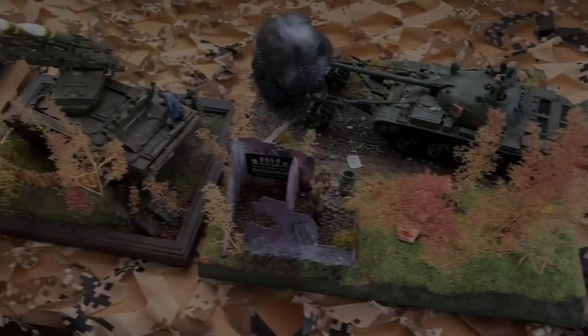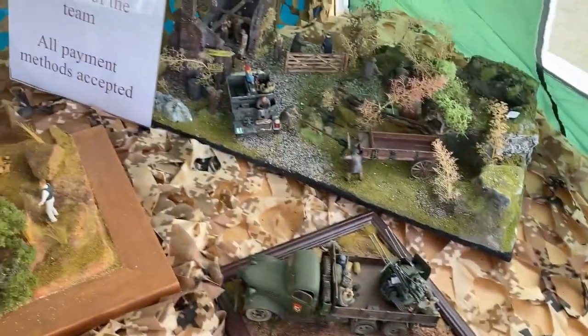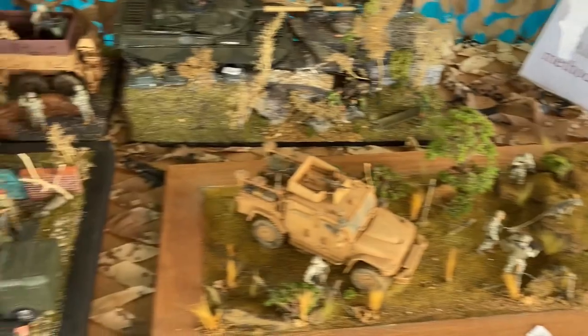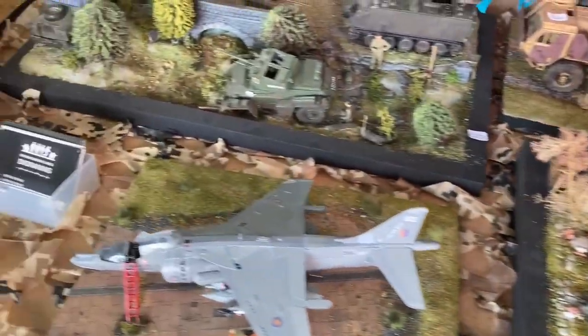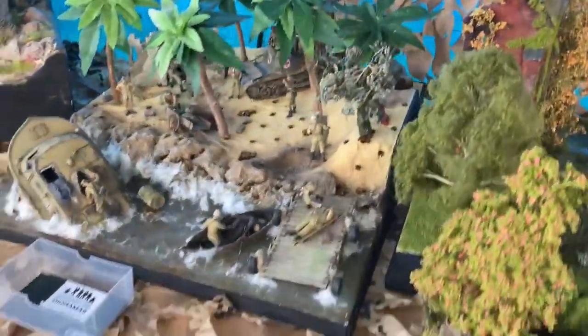There was simply so much to see. One of the things that always grabs my attention at these displays are the models and the dioramas. Some of these little dioramas were absolutely fantastic and the level of detailing, as you can see, is phenomenal - I mean look at that.